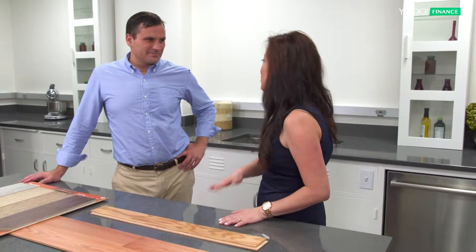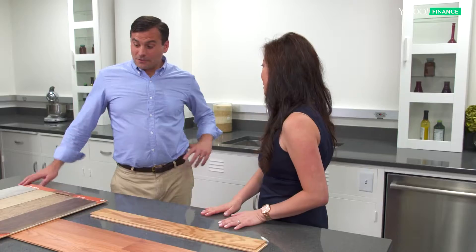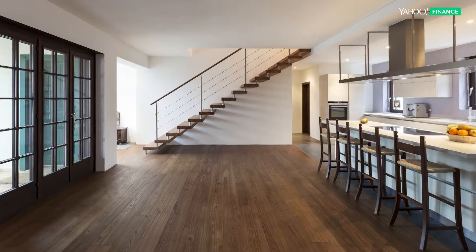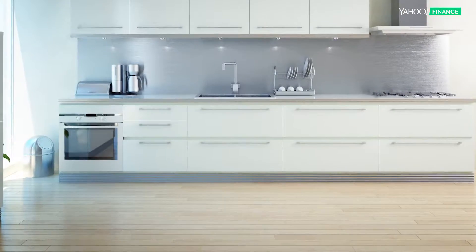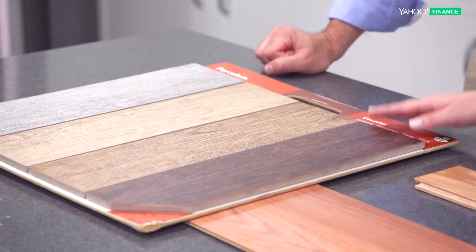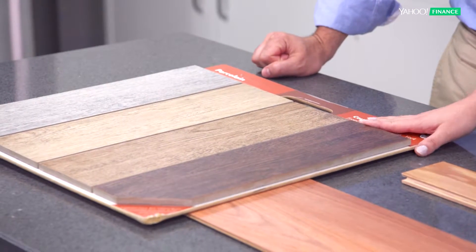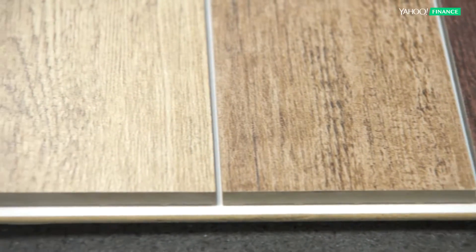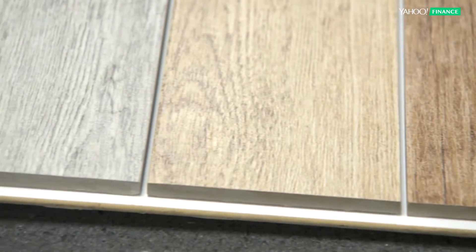How do you update your kitchen without burning through your budget? Flooring is a great place to start, but there is a wide range of materials and price points. Which of these do you think is the most expensive? This one, because it's super thick and it looks like wood. This is actually porcelain tile — one of the hottest new things in flooring, incredibly durable.